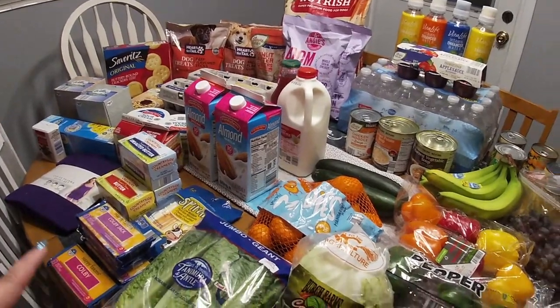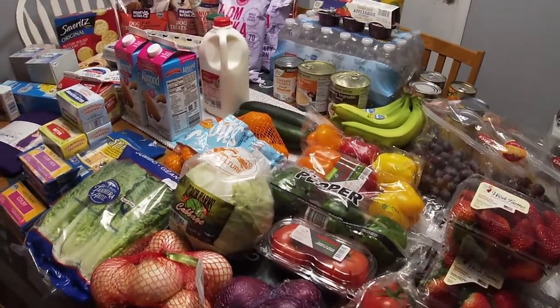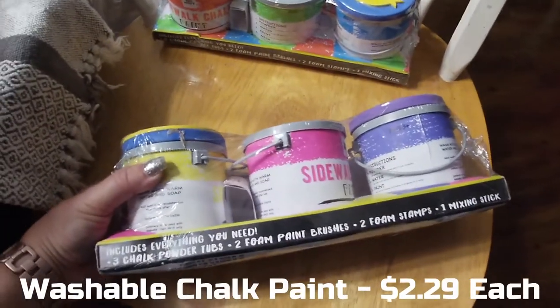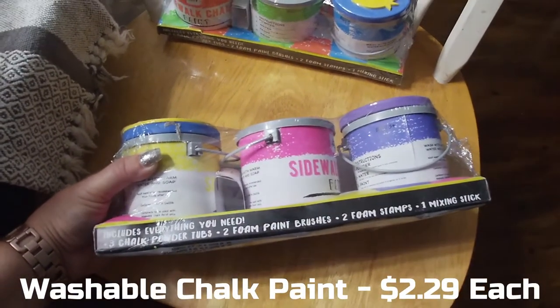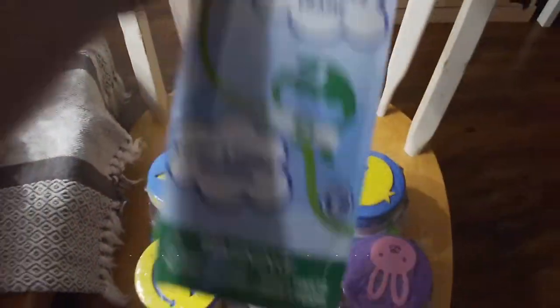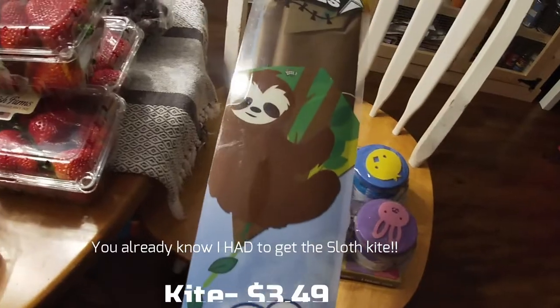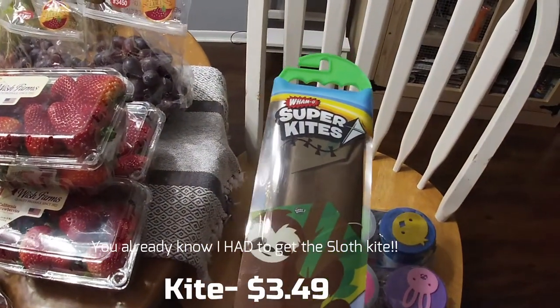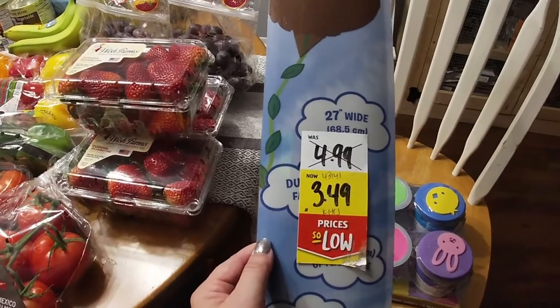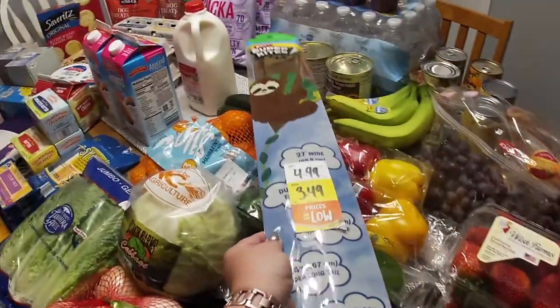This was on clearance for about two dollars — it's washable sidewalk paint and each set had different colors, so I got those. And if you don't know, now you do — I am absolutely obsessed with sloths, and it's a sloth kite that was $4.99, marked down to $3.49. We will be flying a sloth kite.